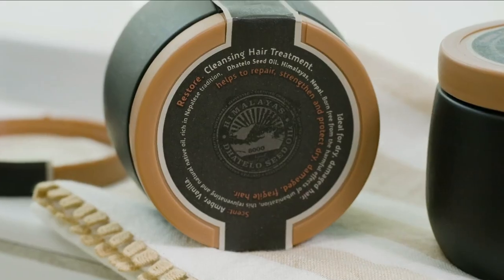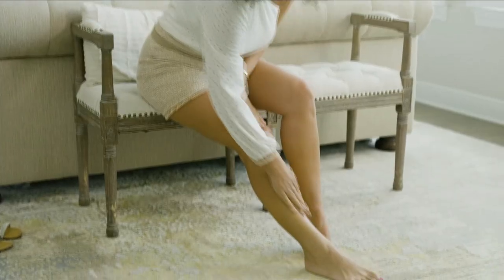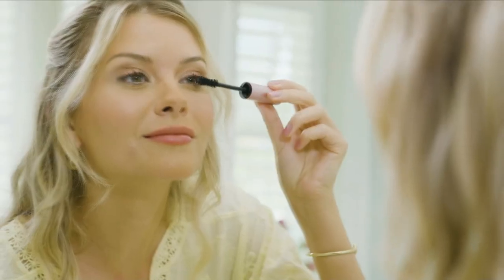Celebrate your one-of-a-kind beauty all month long with inspiring ideas, exclusive finds, and special deals. Together, we're all kinds of beautiful.